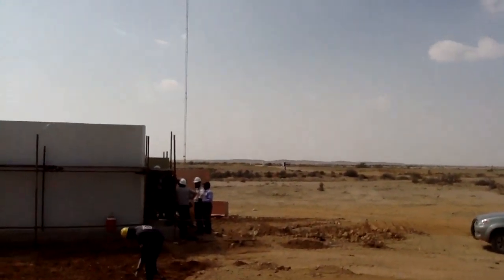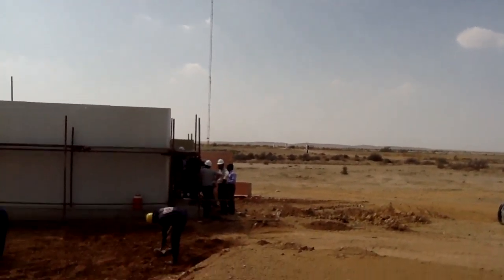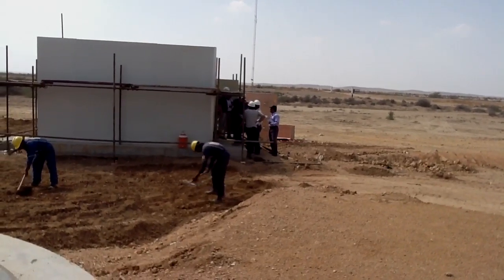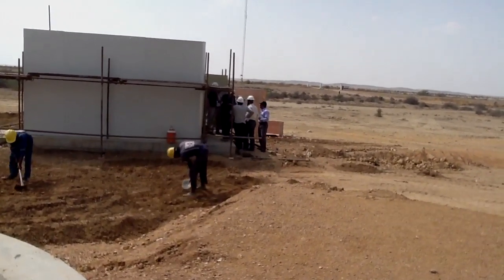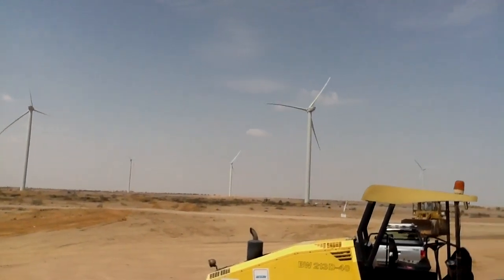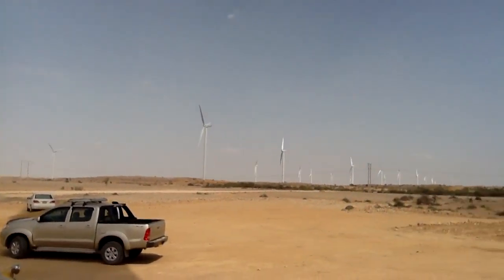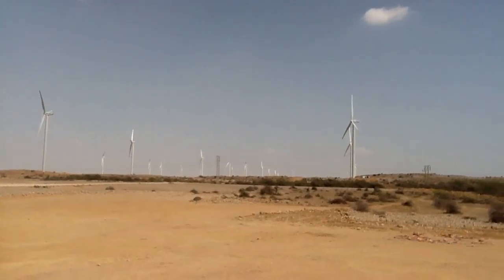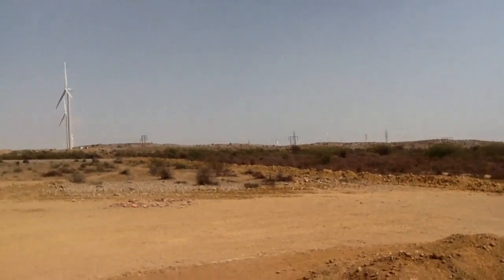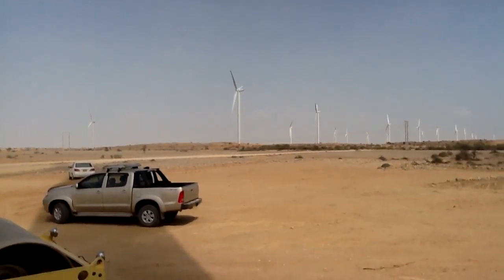When will you go into operation? We are currently in the commissioning phase. As you have seen, there are 33 turbines, so each one of them should be commissioned one by one. During the months of September and October, we are planning to commission all 33 units into operation and we will be, inshallah, sending the power to the grid.